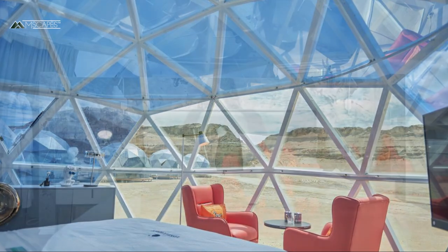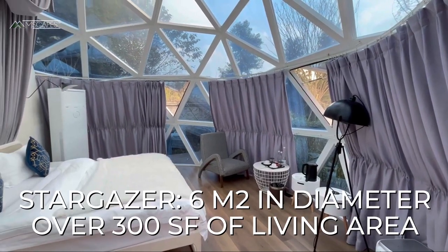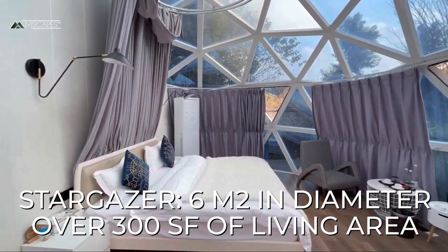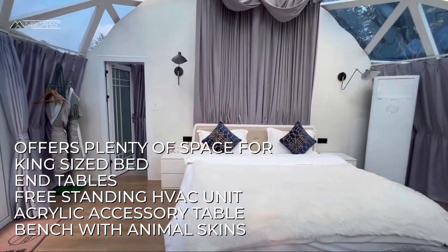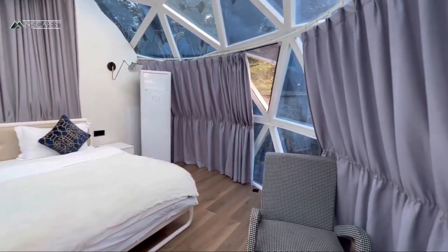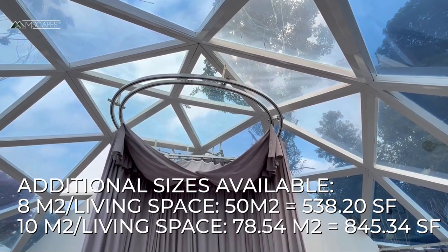The Stargazer has all the bells and whistles — everything designed into it is meant to provide an incredible guest experience. The standard footprint is 6 meters, with 28 square meters of living space including the bathroom. The Stargazer offers plenty of space for two, with a king-size bed, end tables, a freestanding HVAC system, a unique acrylic accessory table, and bench with animal skins. The domes can also be custom-produced at 8 and 10 meters, allowing for additional space for more occupants and more beds.